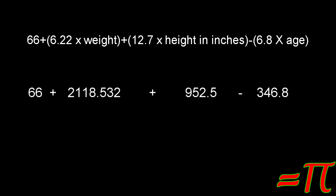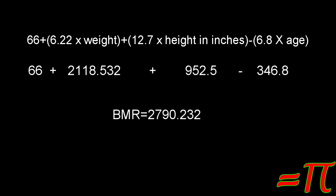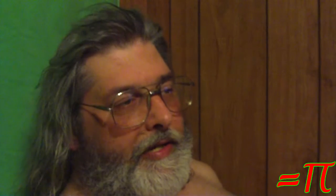Now you take 66 plus 2,118.532, plus 952.5, minus 346.8. The total is 2,790.232. You can discard the fractional calories, so it's 2,790. That is, of course, the number of calories required to maintain your current weight.